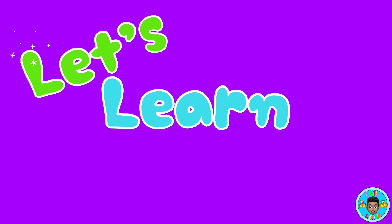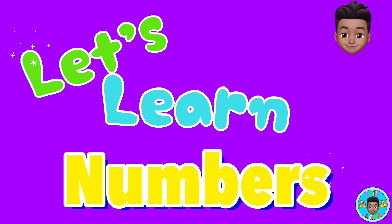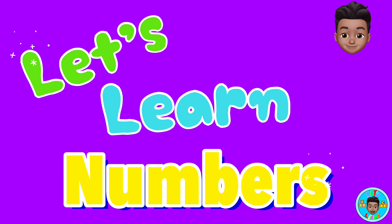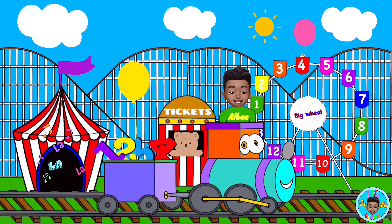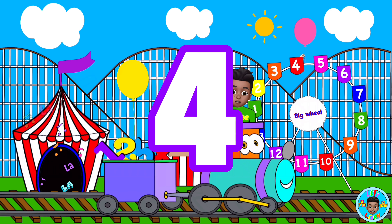Let's learn numbers! Today, we're learning about the number four. Are you ready?